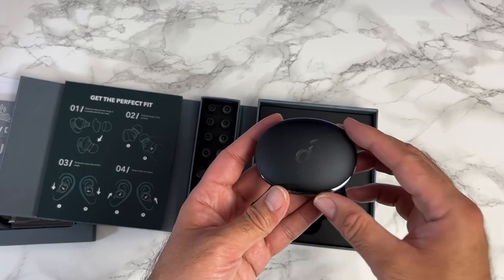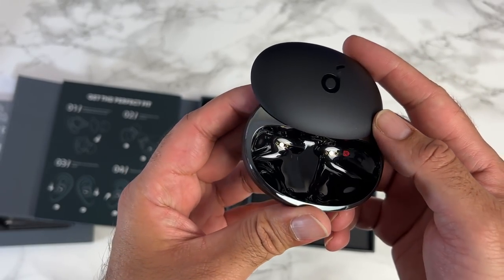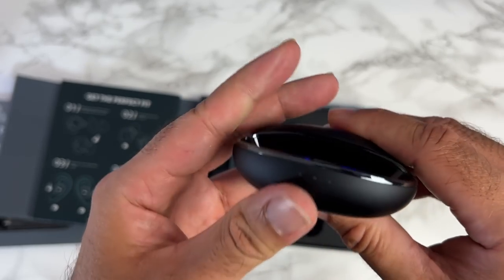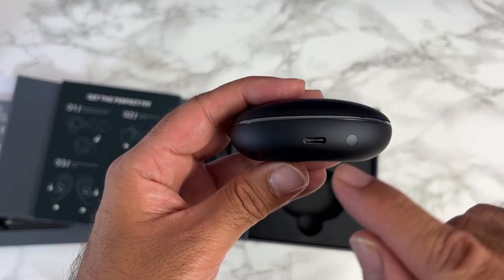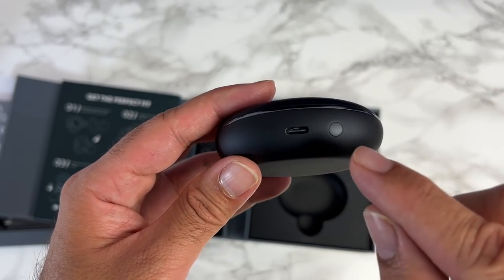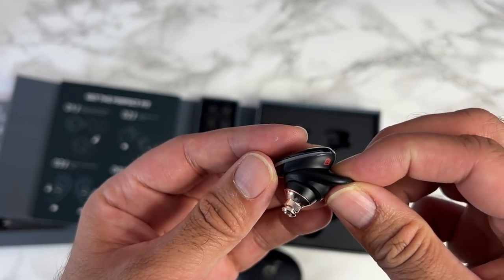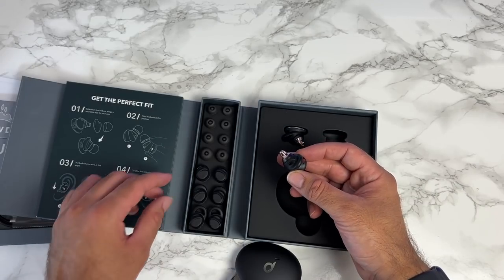Out comes the charging case — pristine. Look at that reflective finish inside. You can see LED power indicators on the front letting you know how much battery is left. On the back there's a USB Type-C port and a pairing button. The earbuds themselves look really different and stylish. Ear tips come in large, medium, and small — I'll go for medium.